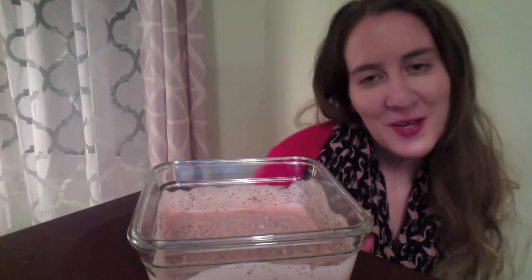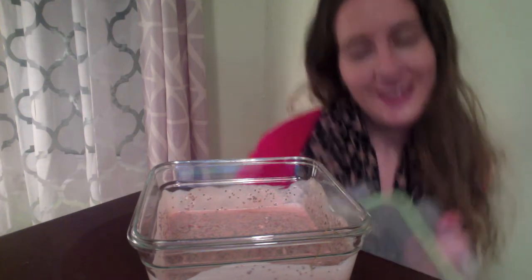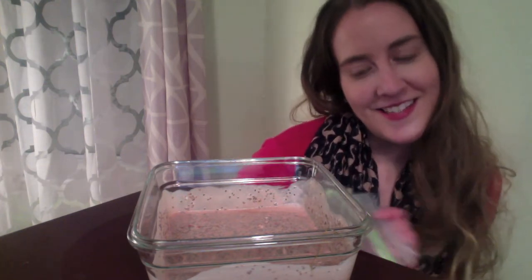Once you've mixed up your chia pudding, it's time to put it in the fridge for at least four hours. I do suggest putting it in overnight, and it has to be in a sealed container. Now after it's been in the fridge overnight, this is the end result — this is what it looks like.